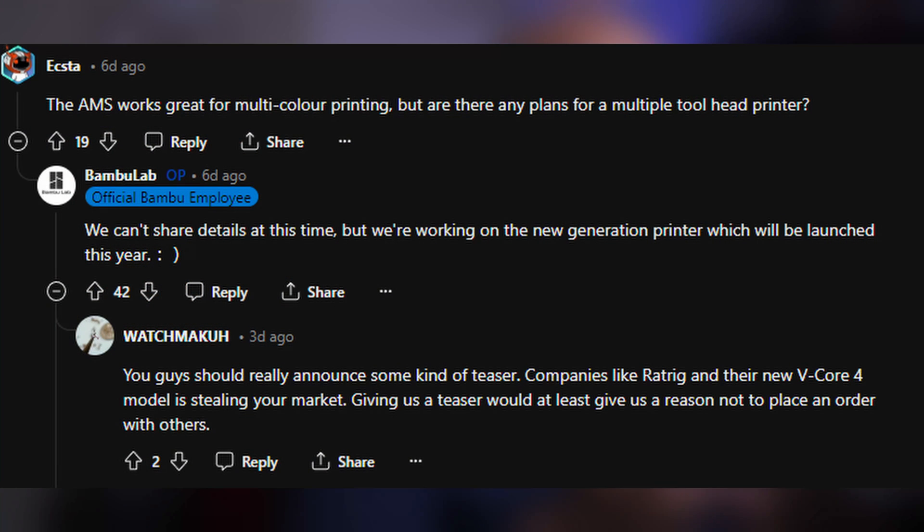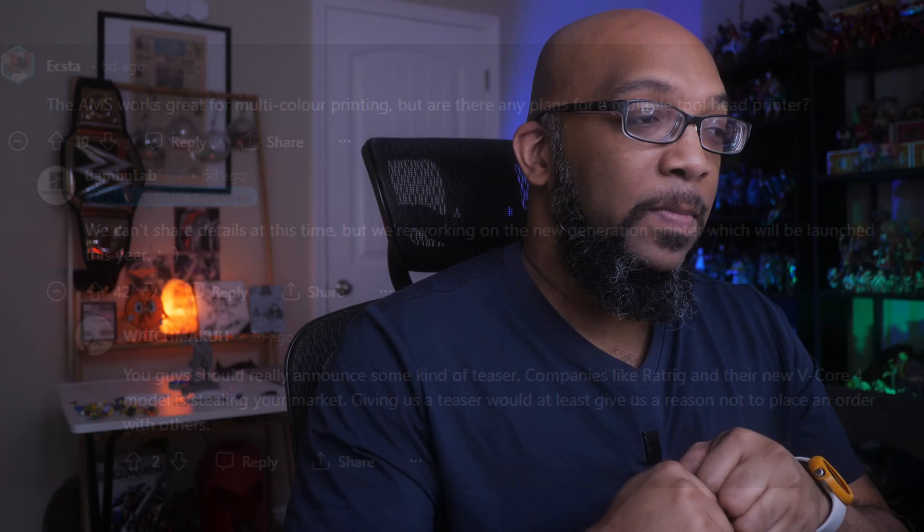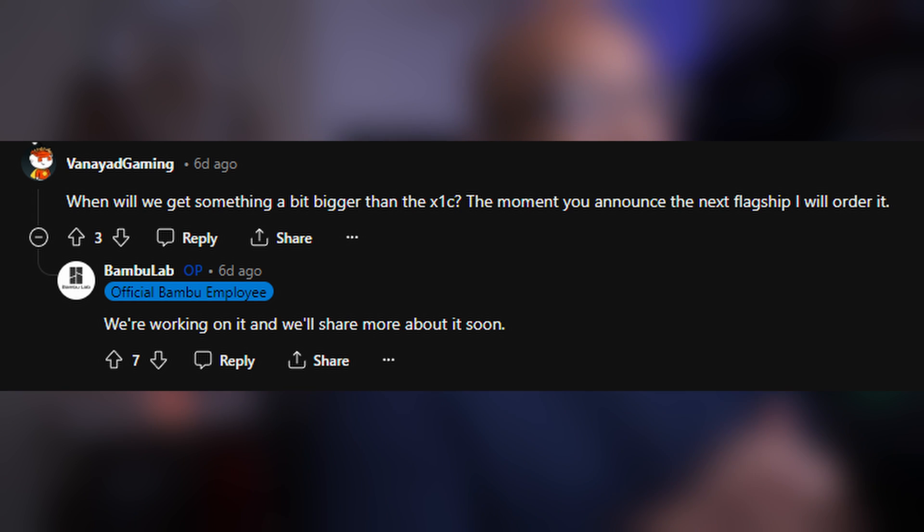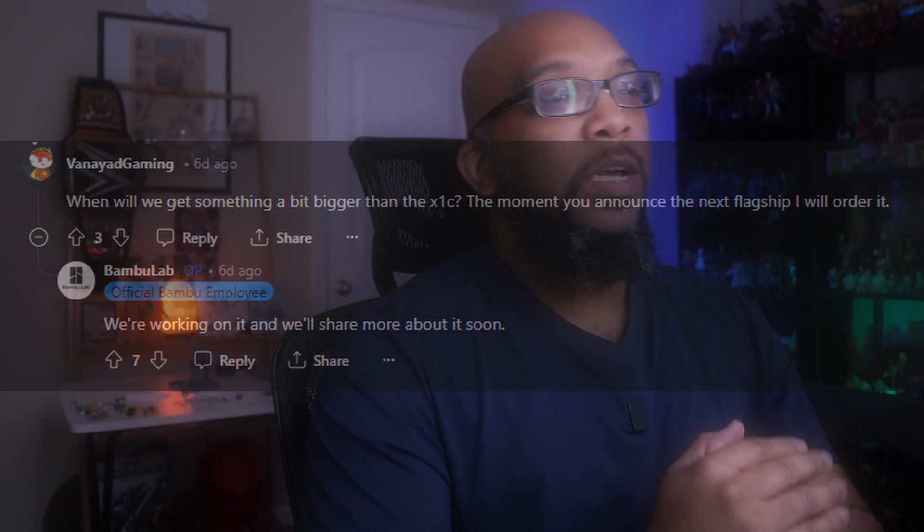Some people tried to get a little bit more information out of Bambu Lab. One asked: the AMS works great for multicolor printing, but are there any plans for a multiple tool head printer? Bambu Lab replied: while we can't share details at this time, we're working on the new generation printer, which will be launched this year. Another follow-up asked: when will we see something bigger than the X1C? The moment you announce the next flagship, I will order it. Bambu Lab said: we're working on it and we'll share more soon. So whatever Bambu Lab puts out this year, I'm willing to bet it's going to be a bigger printer with a larger print volume than what we currently see. That's just my guess, but I guess we'll have to wait and see.